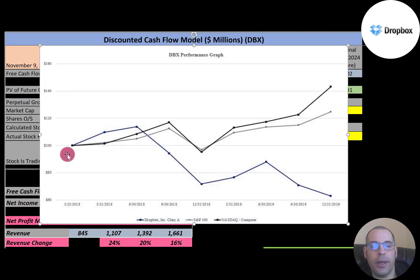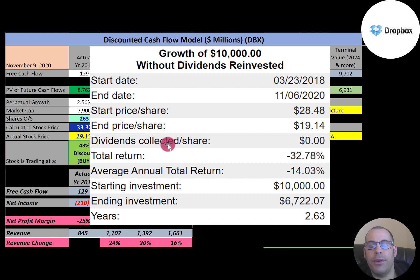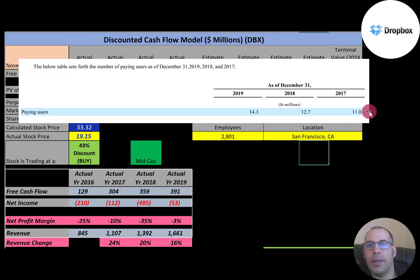If you invested $100 when this company IPO'd, you'd be down to a little over $60 today — that's much worse than the S&P and the NASDAQ. This company has never paid a dividend and doesn't plan to pay one in the future. If you invested $10,000 when it IPO'd, you'd have $6,700 today — a 33% loss. They had 11 million paying users in 2017, that jumped to 12.7 million, then jumped again to 14.3 million. They seem to be doing a good job growing their user base.